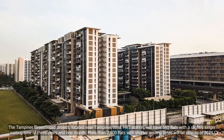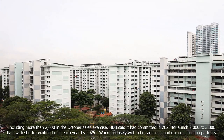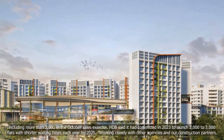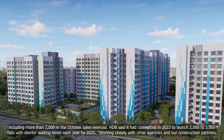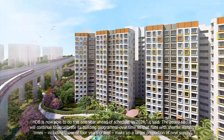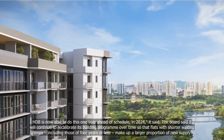More than 2,800 flats with shorter waiting times will be offered in 2024, including more than 2,000 in the October sales exercise. HDB said it had committed in 2023 to launch 2,000 to 3,000 flats with shorter waiting times each year by 2025. Working closely with other agencies and construction partners, HDB is now able to do this one year ahead of schedule, in 2024. The Board said it will continue to recalibrate its building programme so that flats with shorter waiting times, including those of four years or less, make up a larger proportion of new supply.